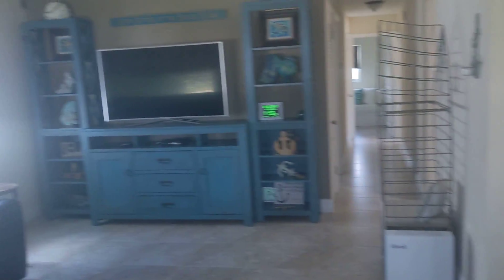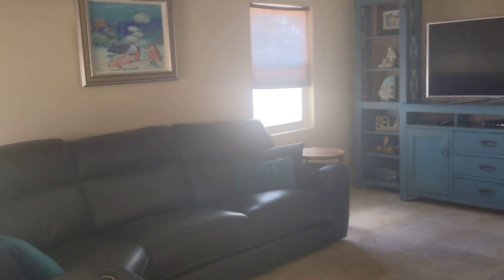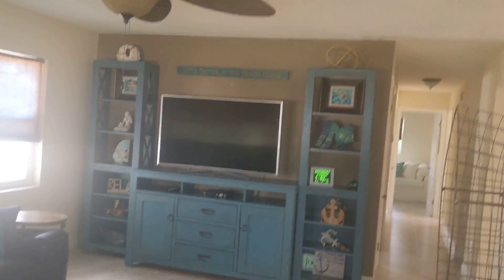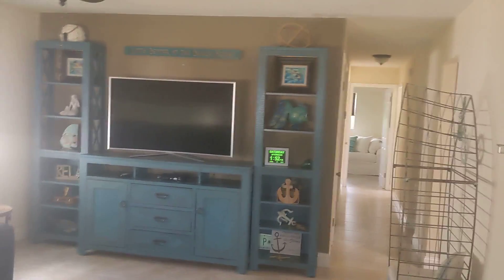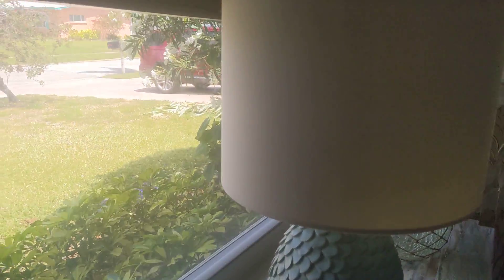Alright, 375 Carissa. First impression is a well taken care of, updated home. New windows, new tile.